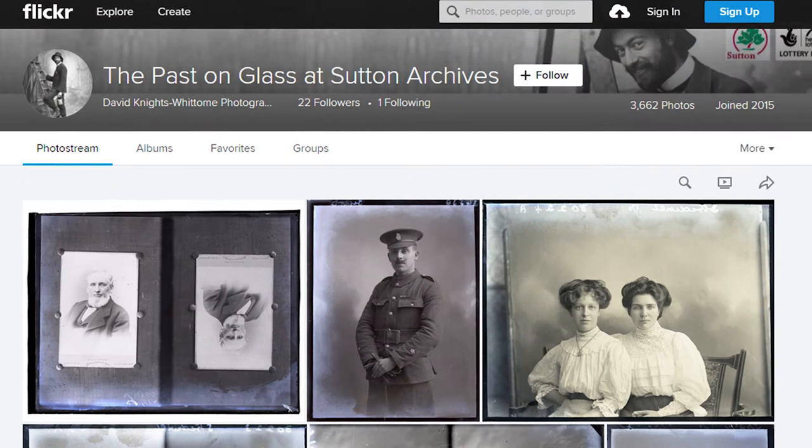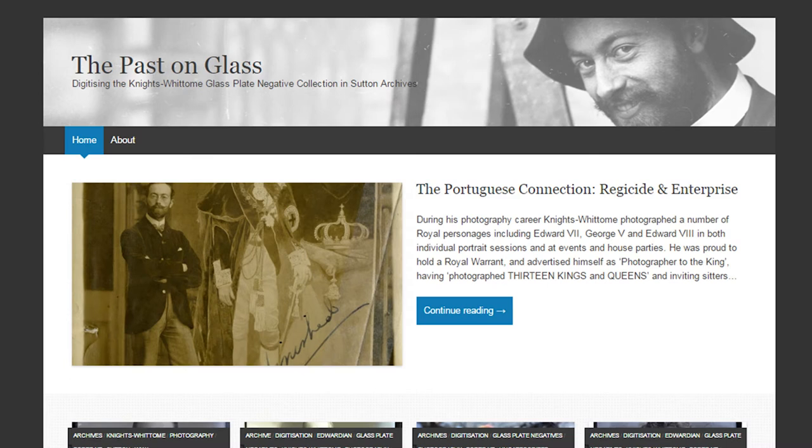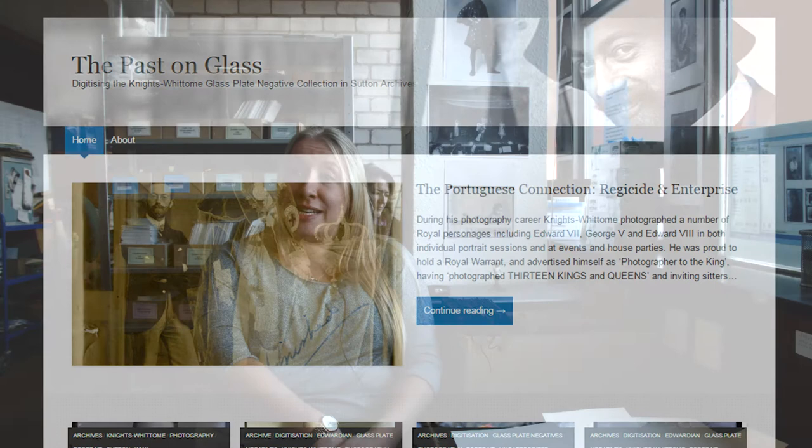We hope to encourage the public to look at the pictures to help us see if they can identify any of the people who are pictured. David Knights Whittam owned shops in both Sutton and Epsom between 1904 and 1918.